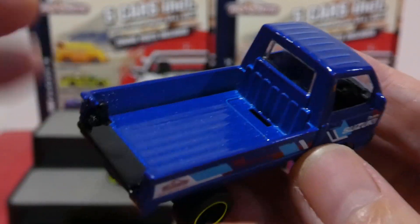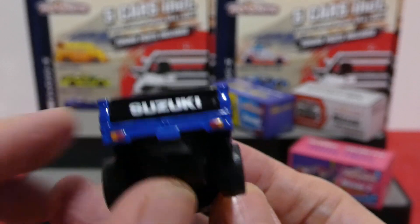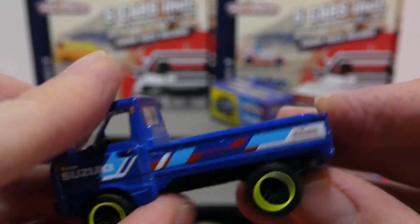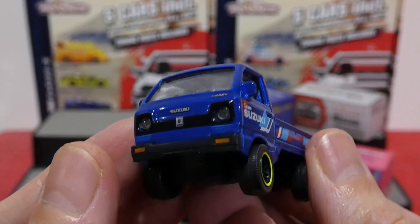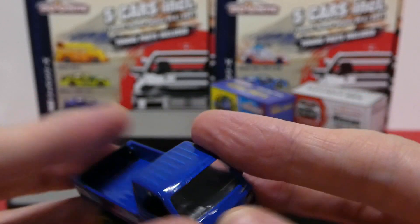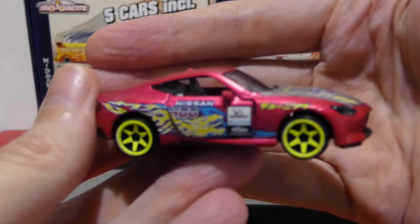The Suzuki Carry has detail work on the roof and bed, painted lights, a license plate section, a tiny opening tailgate, and Team Suzuki livery on both sides. Here is the base for all you base fans — lots of information on there. Next up is the Nissan Z, also called the 400Z.